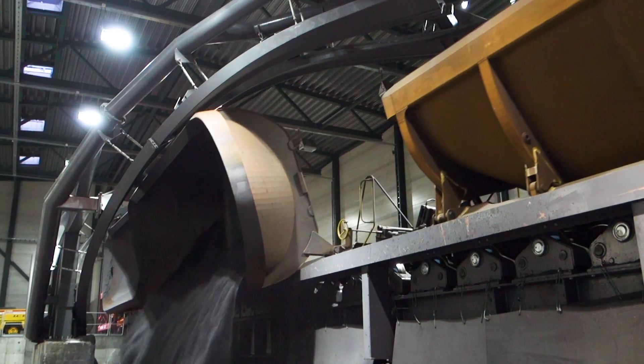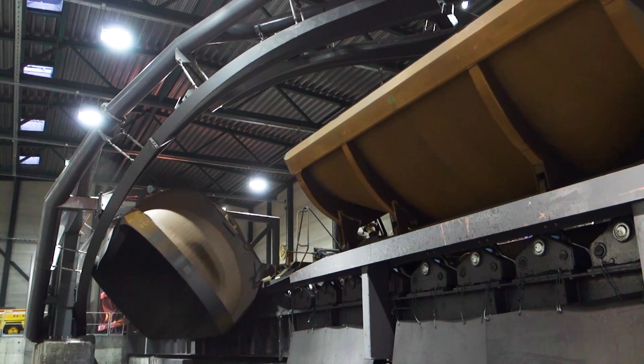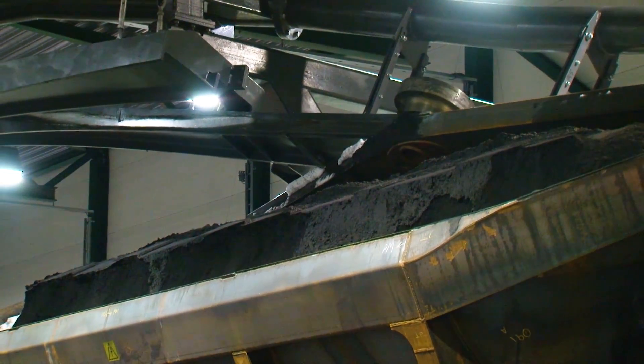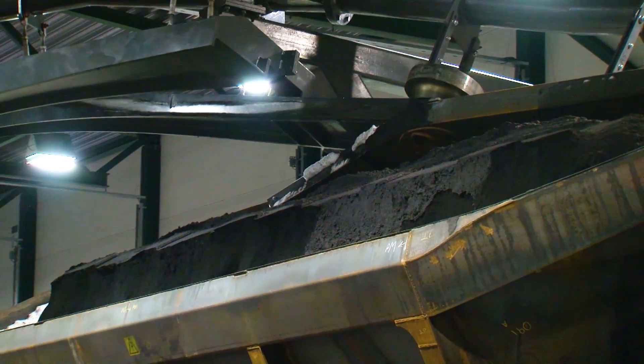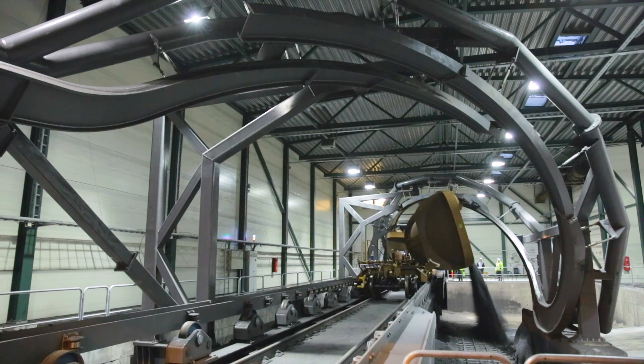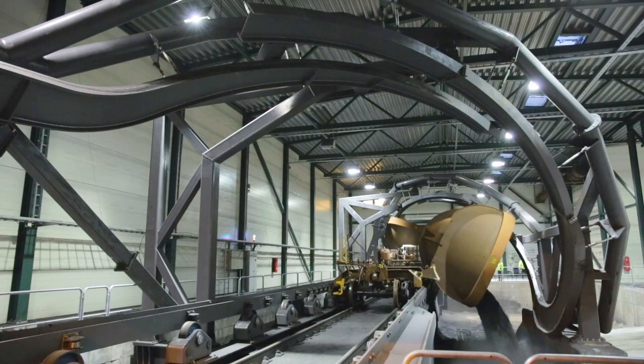For unloading, a fixed helix system resembling two offset arches over the tracks is constructed at the unloading site. Each wagon has a capture wheel, and as it moves along the railroad track, this connects with the stationary helix structure. The wagon is then gradually tipped over and back again in a single smooth motion, without the need for stopping or slowing down for each individual wagon.